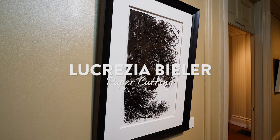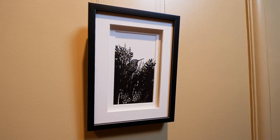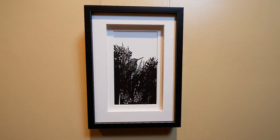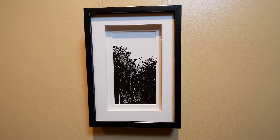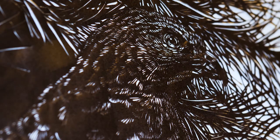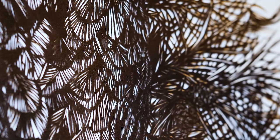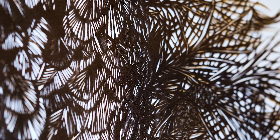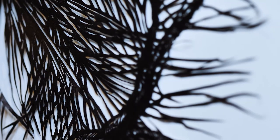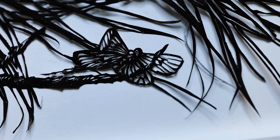Lucrezia Beeler's depictions of people and wildlife are created with small scissors, forming a tender balance between subject and habitat. She cuts lines that are no thicker than a thread, allowing her to create small details that build pictures within pictures. The final piece is glued onto white paper only in selected places, which adds depth because the unglued parts are not flush with the mat board.